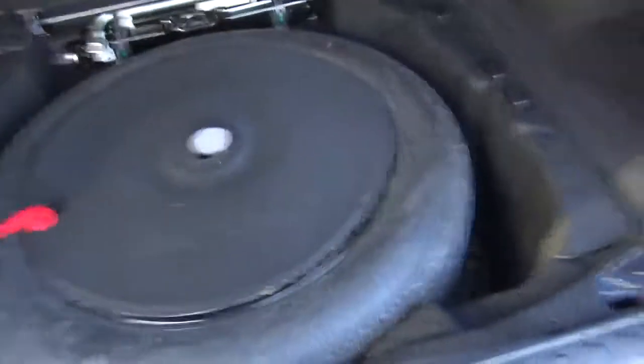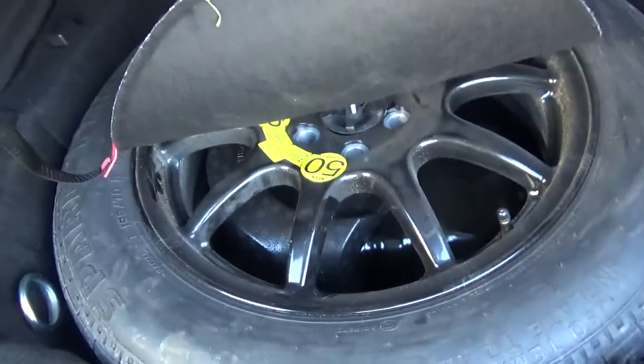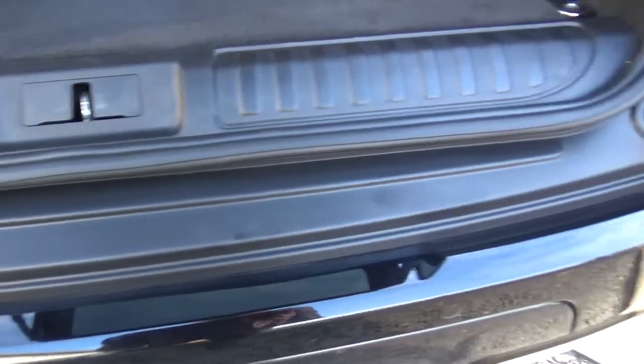You've got your parcel shelf, your split folding rear seats. And down here you've got a full size space saver spare wheel that's never been used. You've got the buttons for the suspension, so if you're trying to get anything in the back you can lower the suspension, making it easier to load things in. As you can tell, there's no signs of any scratches along there.